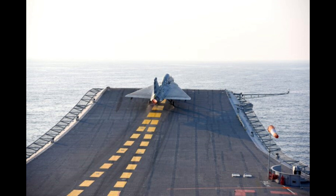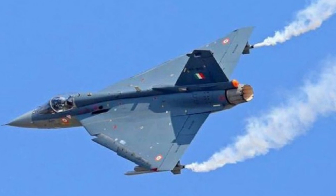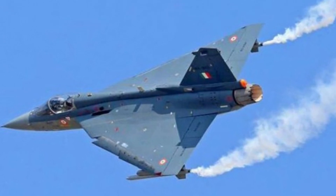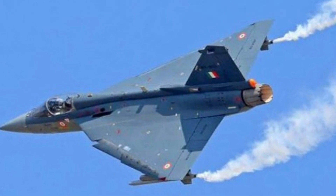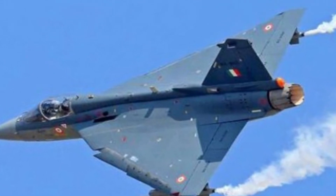Earlier, India has also offered Tejas to Malaysia and exhibited it at the Bahrain Air Show. Sri Lanka and Egypt had also shown interest in Tejas in the year 2018.